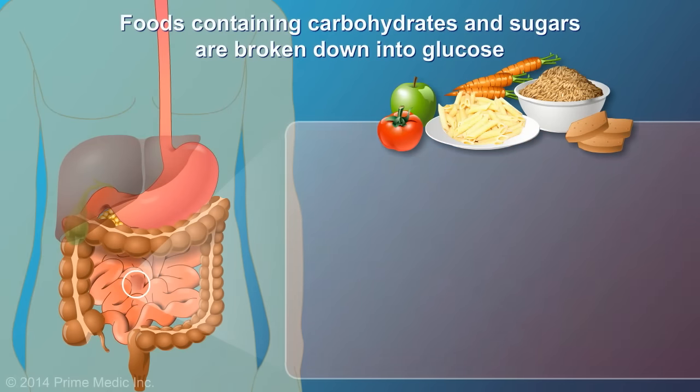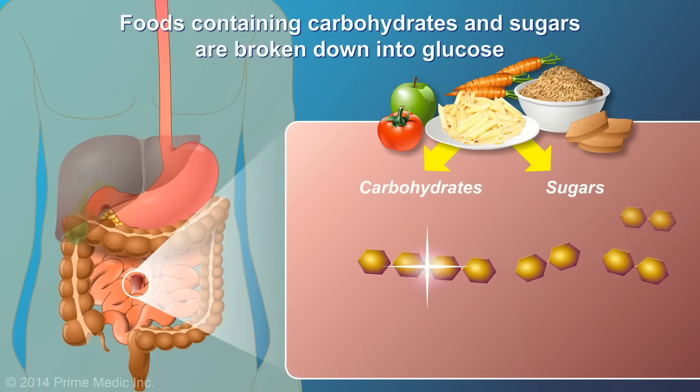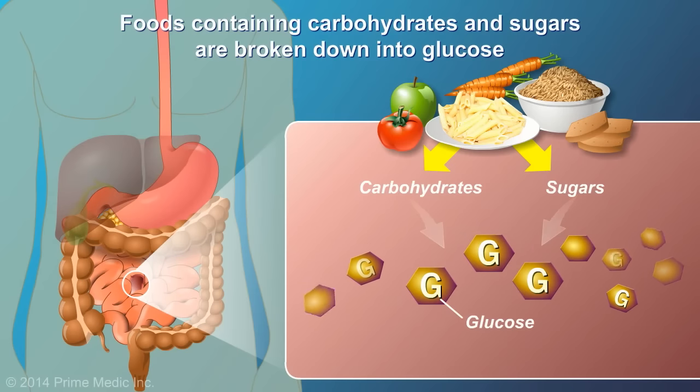Foods containing carbohydrates, or various sugars, are broken down into glucose. Glucose is an important source of fuel for many organs in our body.